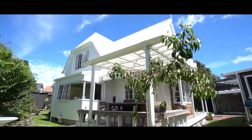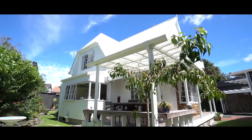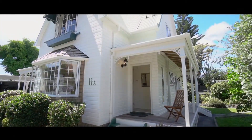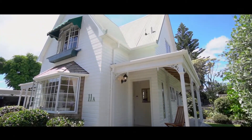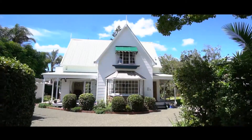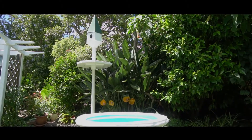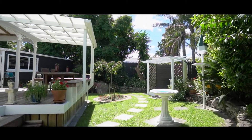Within walking distance of all of this rests a superb low-maintenance family home. It is perfectly situated off the road, down a driveway, and rests on a tranquil, sun-filled and private back section. Beautifully landscaped gardens surround this welcoming three-bedroom, two-bathroom home.